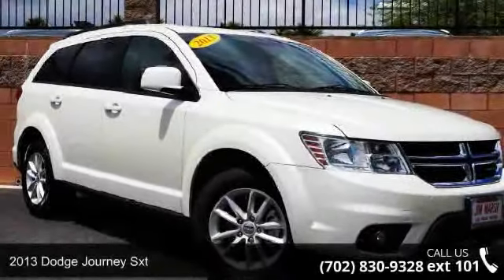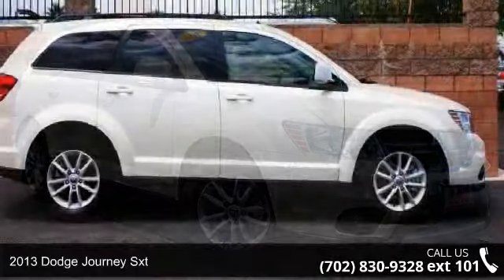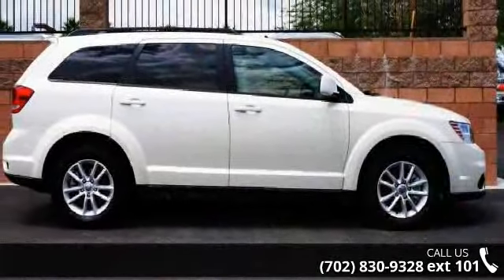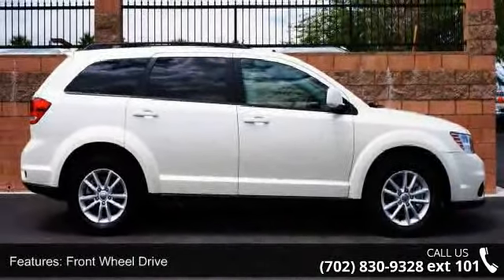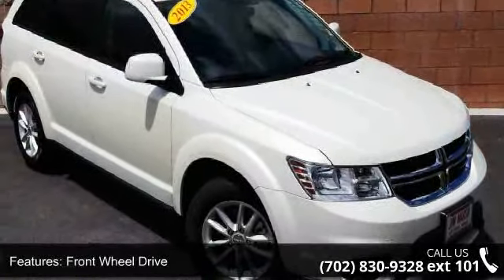Step into the 2013 Dodge Journey SXT. If you are looking for an automobile with great features, look no further. This vehicle comes with a reliable six-cylinder engine connected to a smooth shifting automatic transmission.